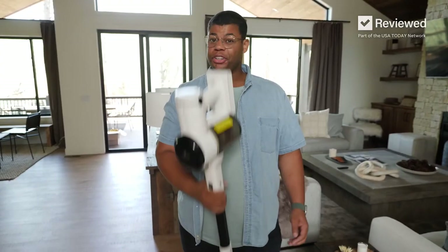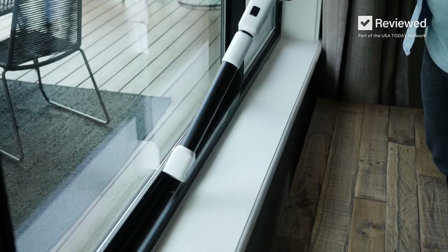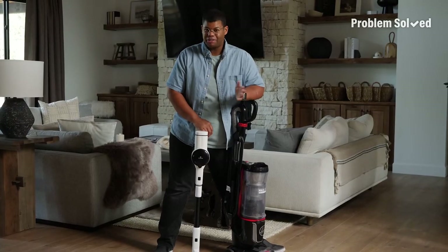They're lightweight and easier to use than a broom and a dustpan. And they're so versatile. The difference will be hours saved around the house.